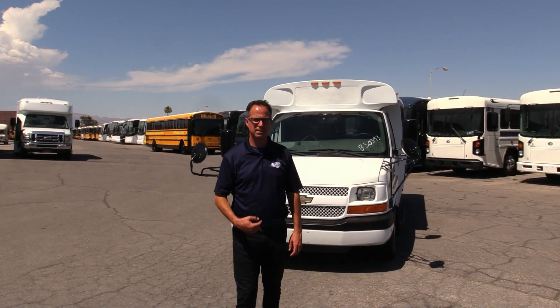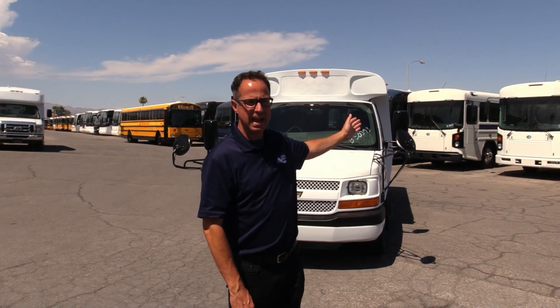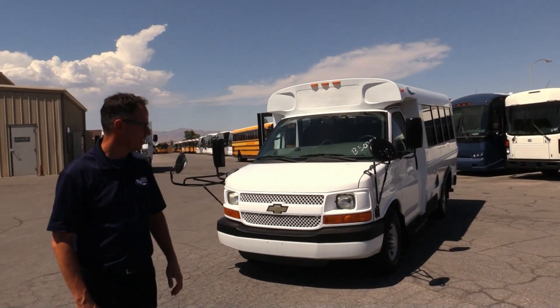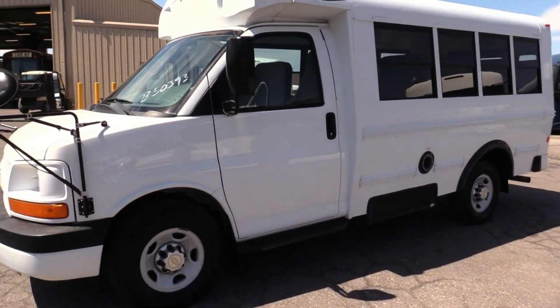Hey everybody, this is Las Vegas Bus Sales, Johnny Ringo. What I got behind me here is a 2012 Bluebird Microbird — as noted, Dan pointed on the camera by the bird on the side up there. This is a great bus. We have these in stock. This one here only has 39,000 miles on it.